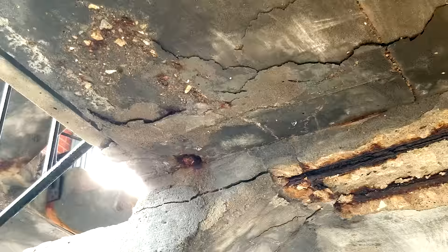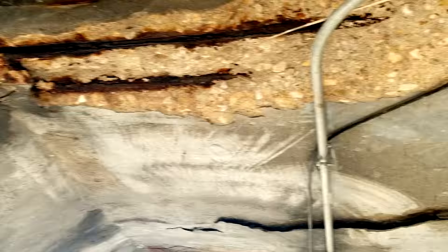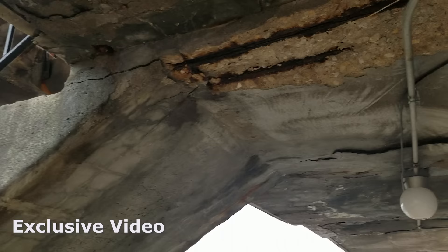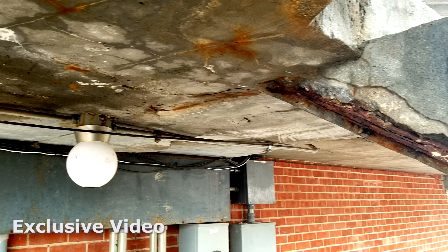It's already buckling upward, and check out this — you've got total concrete spalling here with the rebar rods, and look at the delamination of the concrete there. And then under the staircase, look at this — you've got rebar poking out and more rebar on this side of this staircase.